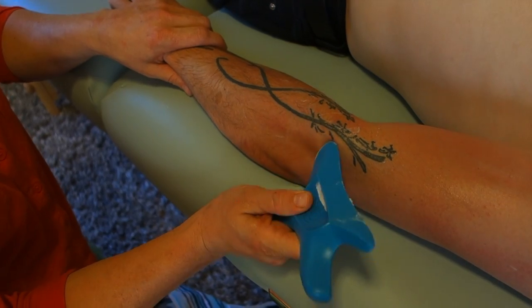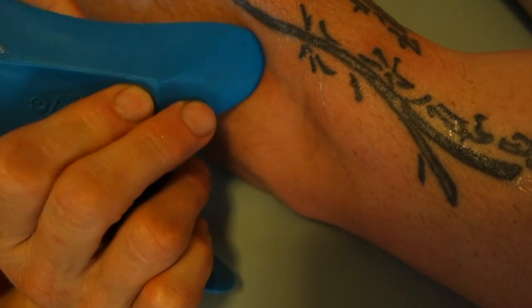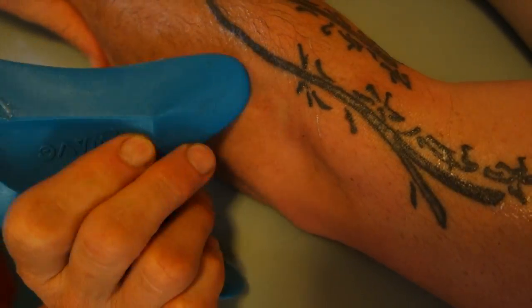Here the wave tool is gliding over the adhesions. As it catches on the tissue restrictions, it causes micro-fraying and stimulates your body's natural mechanisms for healing and tissue regeneration.